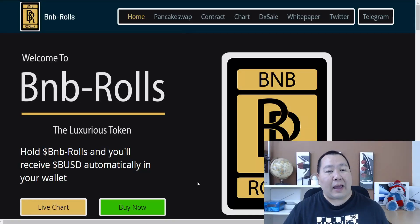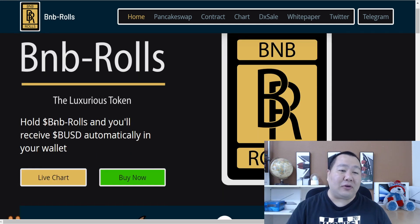What's up guys, Jim Crypto here and I'm back with a brand new video of a cryptocurrency that lets you earn rewards passively. This brand new token just launched on PancakeSwap and it's already dropping zeros. All you have to do is hold it and you will earn BUSD rewards — and BUSD is considered a stablecoin, so you can do so much with it. This is BNB Rose, and it is the most luxurious token.